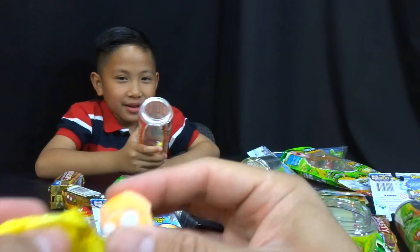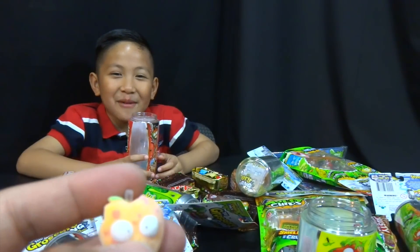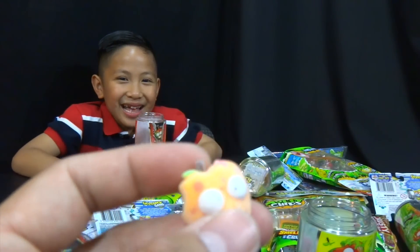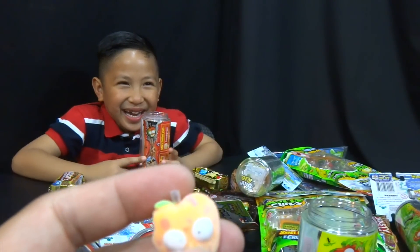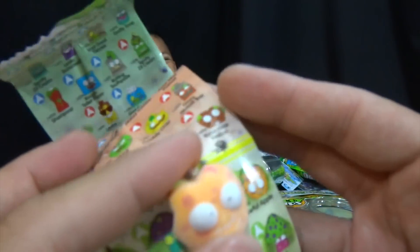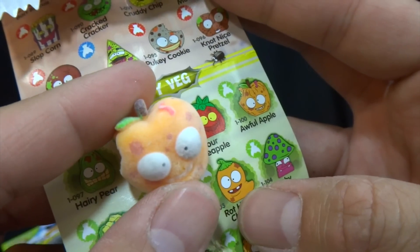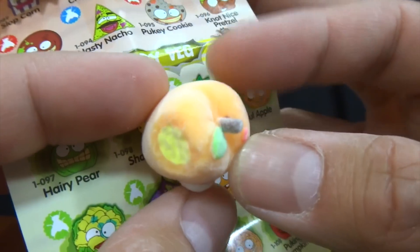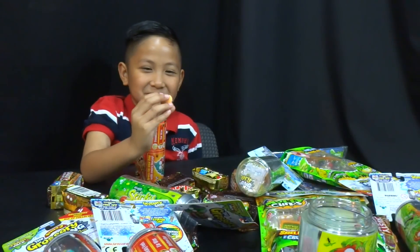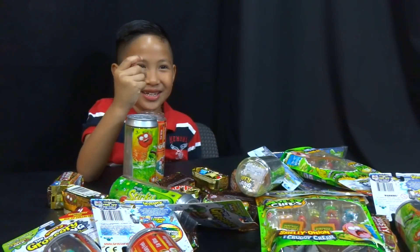Oh, this one feels nasty. It's like — ew. Dirty apple, dirty apple! It's not an apple, buddy — this is like a peach or something. It's fuzzy. Ew. Is it an apple? Awful Apple out of the moldy veggies. Ew. Look at that — it's got some fuzzy stuff. I'm gonna eat him. You still gonna eat that? It feels dusty, it's nasty.